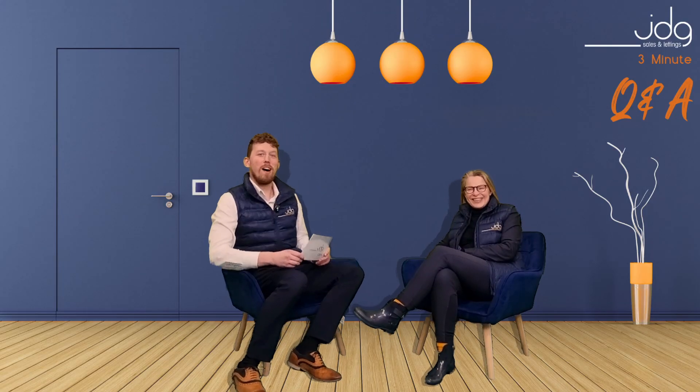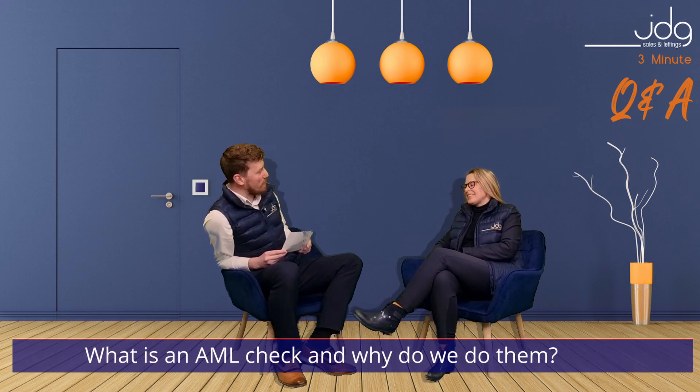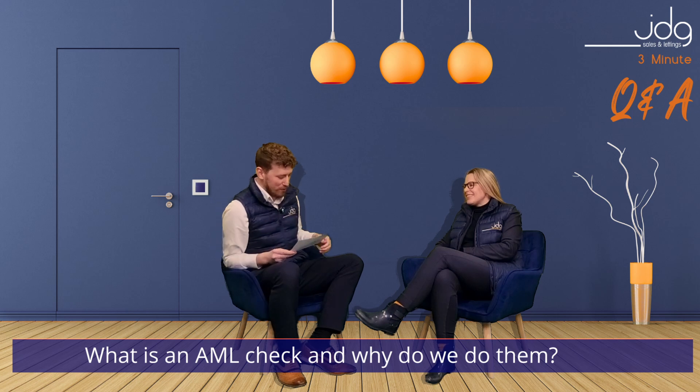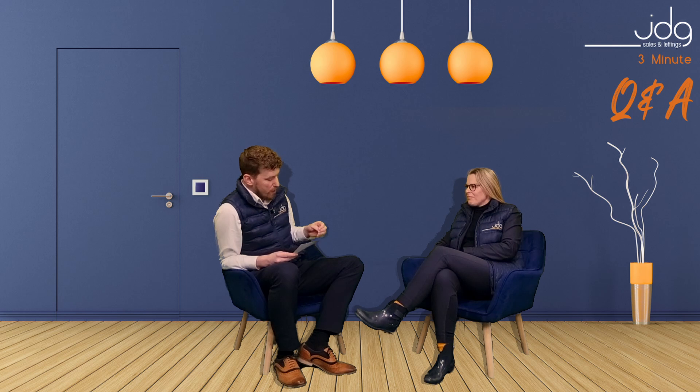Hello and welcome back to our next three minute questions here with JDG, covering lots of common lens and sales questions that we get posed. Now you're in the hot seat this week again. Please be kind. It's a bit of a challenging topic this week. This question we get asked a lot, especially in your department. And the question is: why do you do AML checks and what are they?